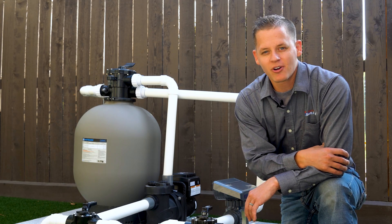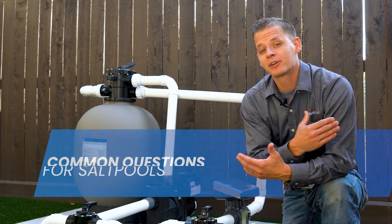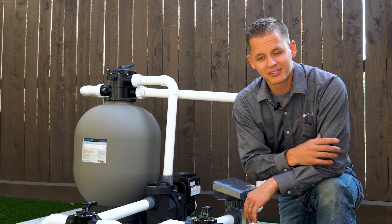Hey Backyard Dippers, I'm John, one of your salt pool experts from Discount Salt Pool, and today we're going to be going over some common questions about salt water pools. All right, let's get started.